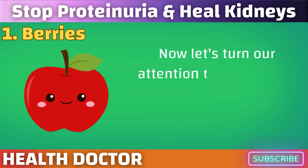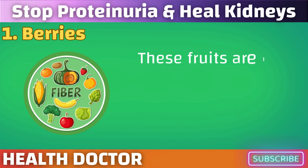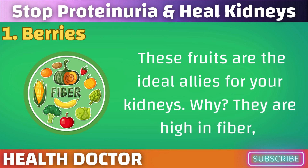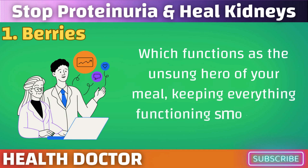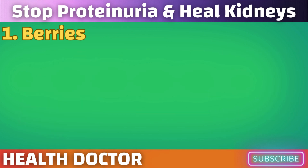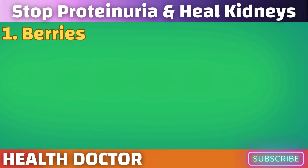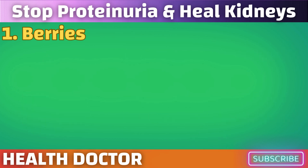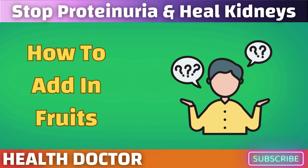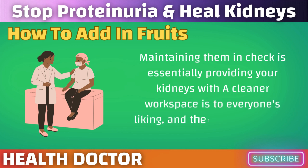Now let's turn our attention to another set of superpowers in your daily regimen: pears and apples. These fruits are the ideal allies for your kidneys because they are high in fiber, which functions as the unsung hero of your meal, keeping everything functioning smoothly in the background. Pears and apples are excellent in controlling blood sugar and cholesterol — this is particularly crucial for your kidneys, as elevated sugar and fat levels can seriously harm them.